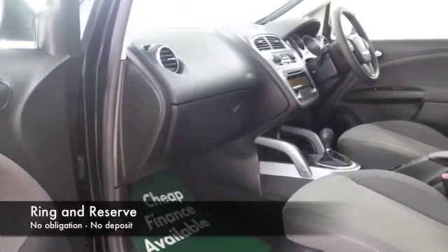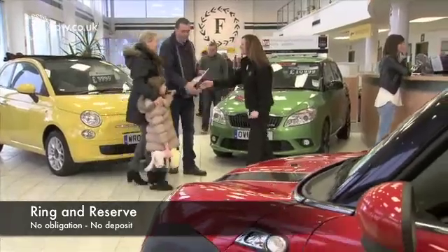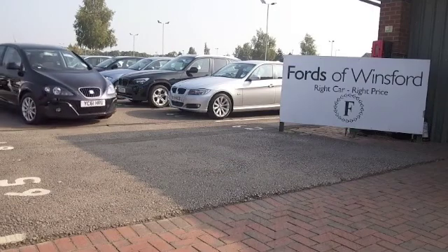You can ring and reserve for 48 hours with no obligation. And you could be driving this — it's another fantastic car waiting for you to discover at Fords of Winsford.